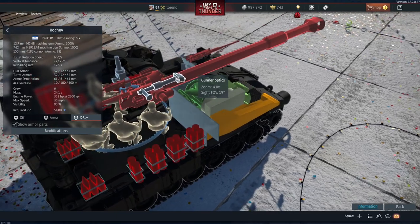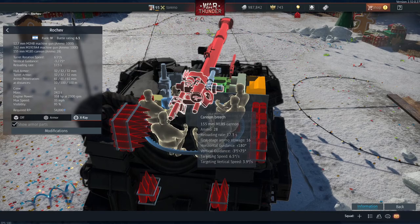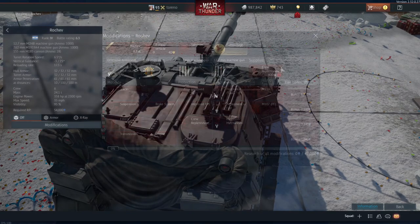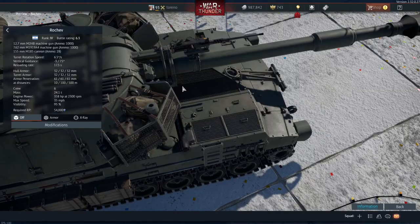The gunner has optics with a zoom of four times. It's not clear if the commander has any optics or if that hasn't been finished yet. The gun itself seems broadly the same with respect to targeting speed and reload speed, and it doesn't seem to come with any notable modifications such as night vision devices or smoke grenades.